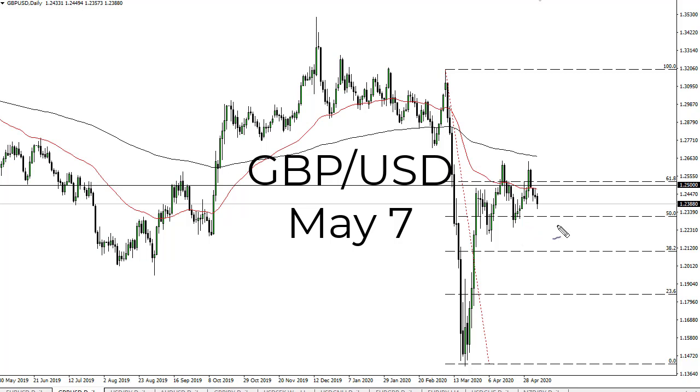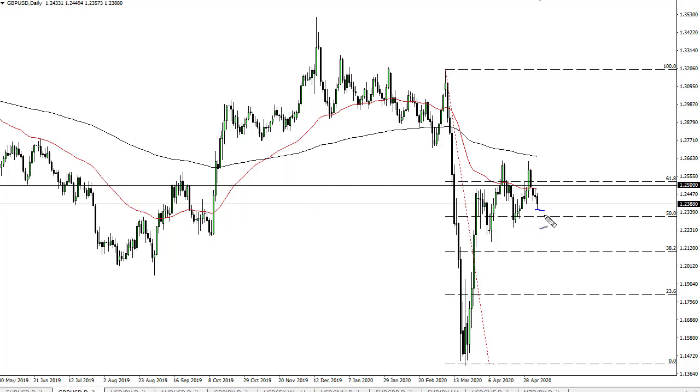From FX Umpire, this is Chris taking a look at the British pound/US dollar. You can see that we have fallen a bit during the trading session here on Wednesday. One thing I can't help but notice is it looks like the rate of change is definitely slowing down — you could make an argument for a trend line somewhere in this area.